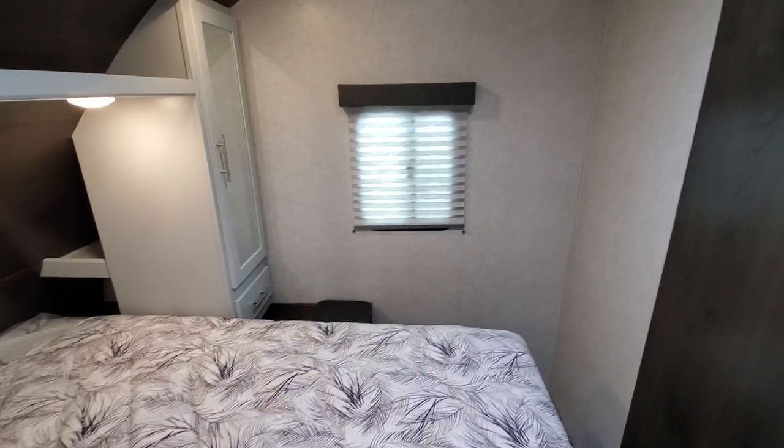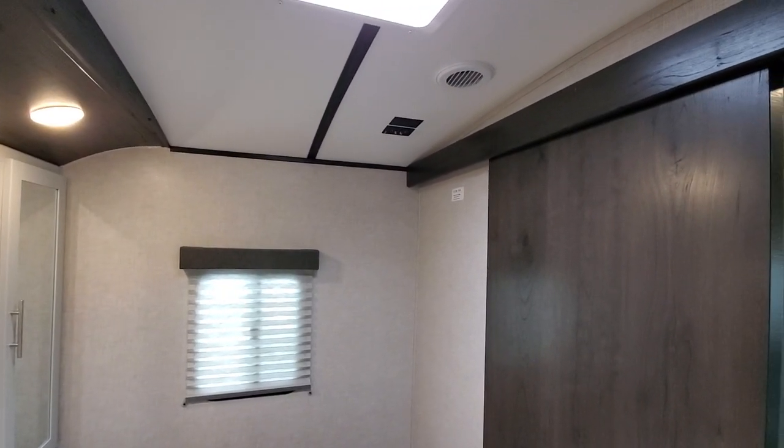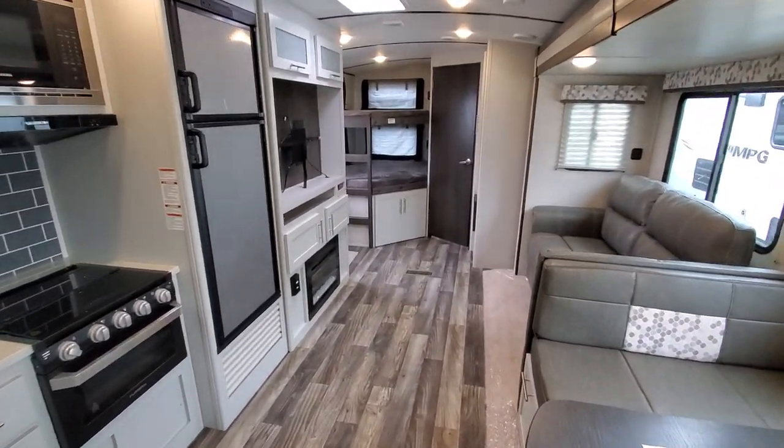You also have storage up above here, the infamous laundry chute right there, and TV prep is going to be up in the corner. There you have it — the newly redesigned 29BH Premier.